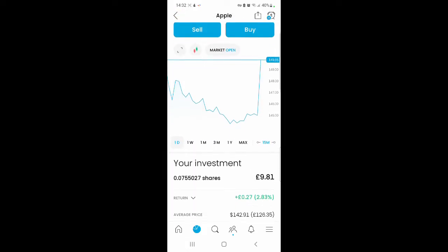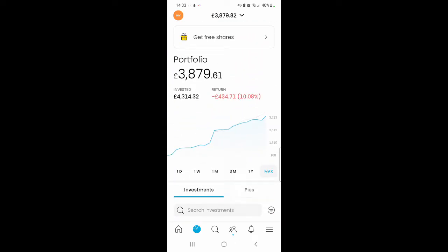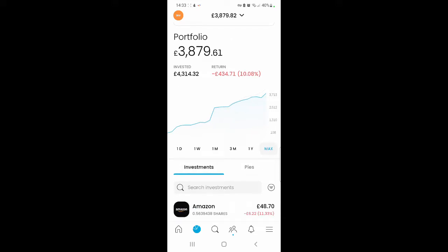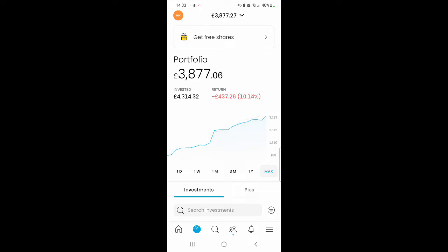Apple is a free share that I got this month — someone used my referral link for Trading 212. It's 0.0755027 of a share, valued at £9.81, and it's up by 2.83%. If you're interested in getting a free share from Trading 212, you can use my link in the bio. If you sign up, verify yourself, and deposit £1, you get a free share within a couple of days. If you don't want to invest long-term, you can still use the link, sell your shares, and get the money within 30 days. It's always best using a referral link so you can get a free share out of it.